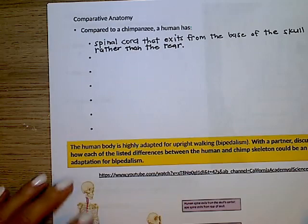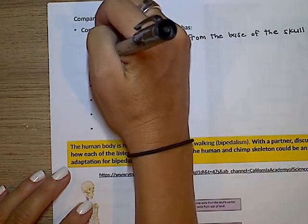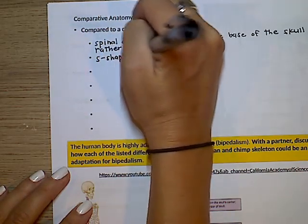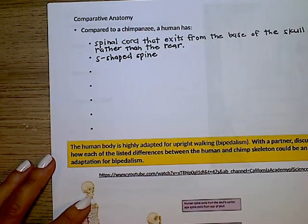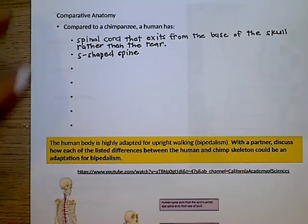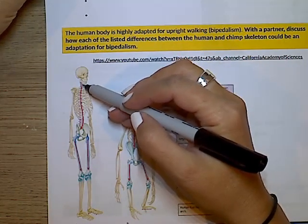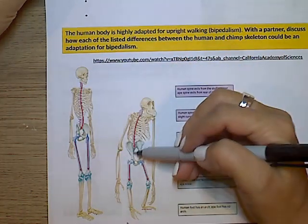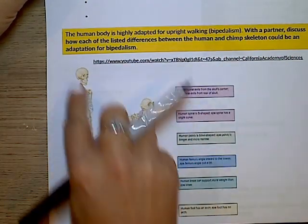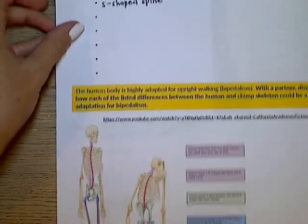Compared to a chimpanzee, a human has an S-shaped spine. If we look at the picture, it's an S-shaped spine whereas the chimpanzee has more of a C-shaped spine. This is better for walking because it allows humans to have a better center of balance and to stand more upright.